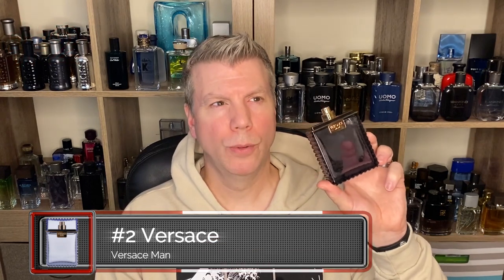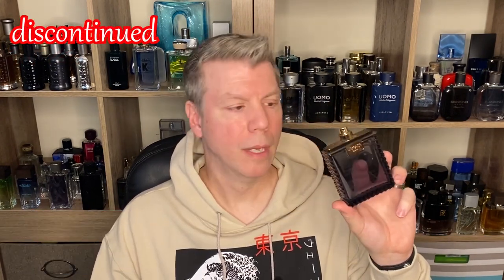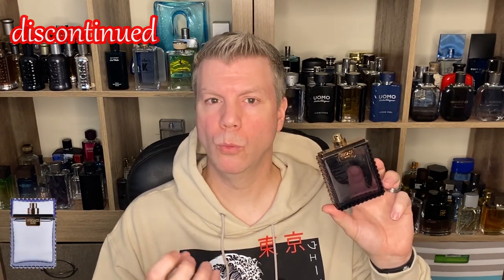Zino by Davidoff comes in a 125ml bottle and can be found online for as cheap as $20, which is a fantastic deal for a classic barbershop fragrance. Coming in at number two is Versace Man, created in 2003. Unfortunately it's getting harder and harder to find, but it's a wonderful spicy, woody, oriental barbershop fragrance.